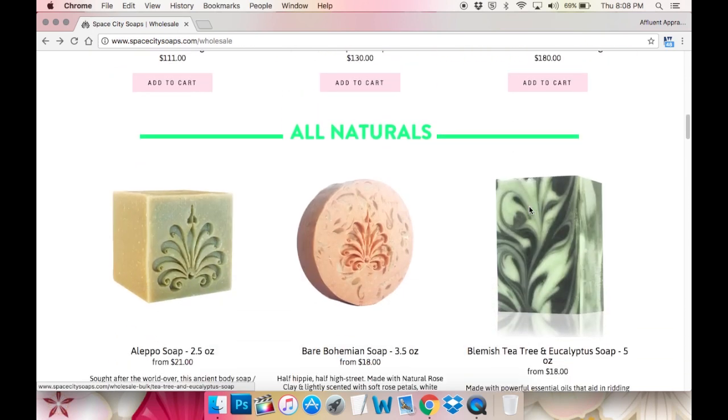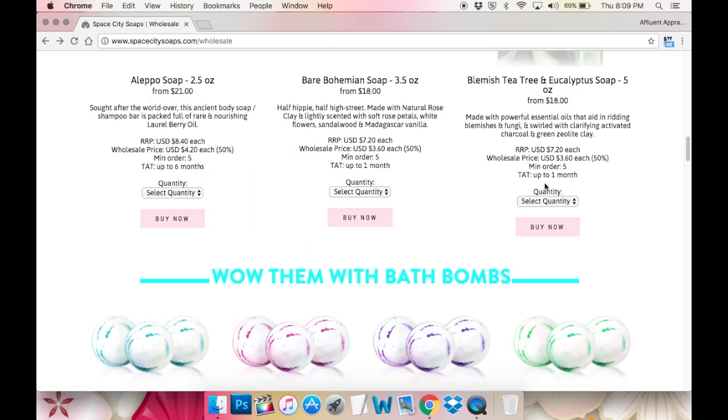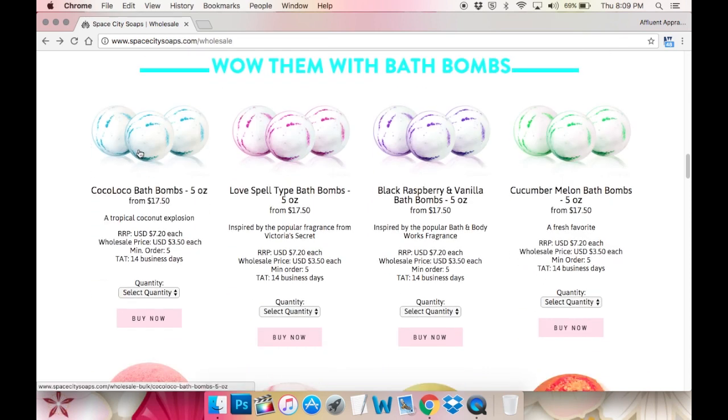Scrolling down, we have three soaps in the naturals category: the Aleppo soap, the Bare Bohemian soap — which is made with rose clay, it's a beautiful bar of soap with confetti in it — and then the Blemish tea tree and eucalyptus soap. Then the next category is 'Wow Them with Bath Bombs.' I have a couple of different types of bath bombs with sort of the same design, and I can make all of these with different colored Epsom salts.